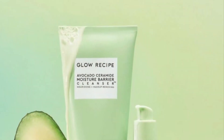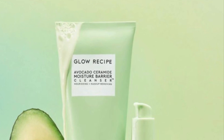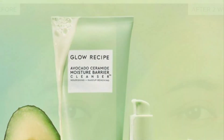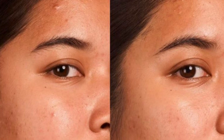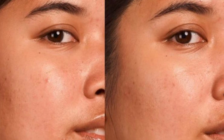From Glow Recipe is the Avocado Ceramide Moisture Barrier Cleanser. It does retail for $28. A hydrating, milky, lotion-to-foam cleanser. Skin barrier strengthening, packed with ceramides and pre- and post-biotics to balance the skin's moisture barrier while effectively removing makeup. It will be available on December 27th.